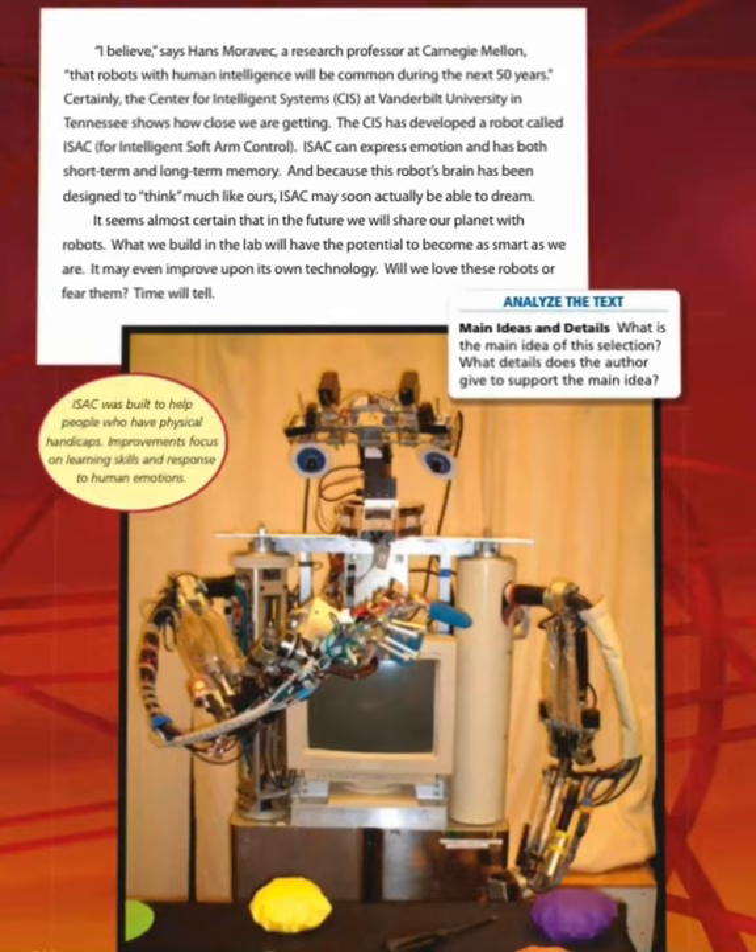'I believe,' says Hans Moravec, a research professor at Carnegie Mellon, 'that robots with human intelligence will be common during the next 50 years.' Certainly, the Center for Intelligent Systems (CIS) at Vanderbilt University in Tennessee shows how close we are getting. The CIS has developed a robot called ISAC — for Intelligent Soft Arm Control. ISAC can express emotion and has both short-term and long-term memory. And because this robot's brain has been designed to think much like ours, ISAC may soon actually be able to dream.